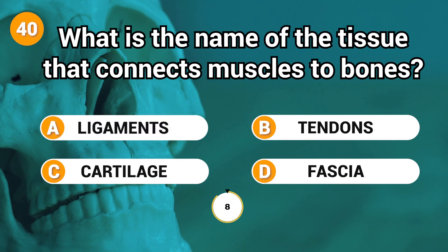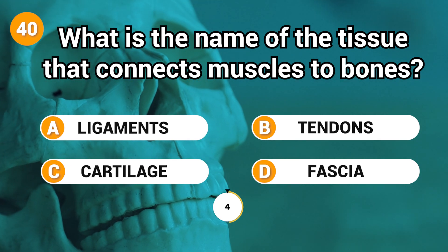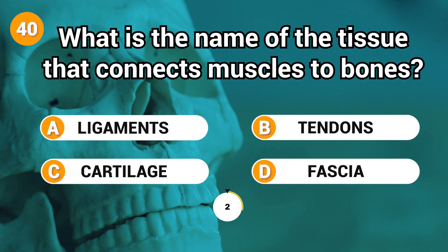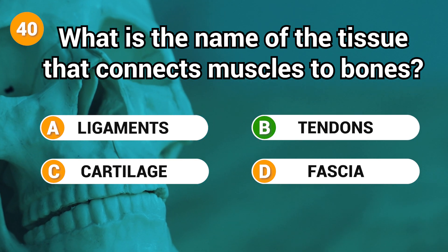What is the name of the tissue that connects muscles to bones? Answer: B. Tendons.